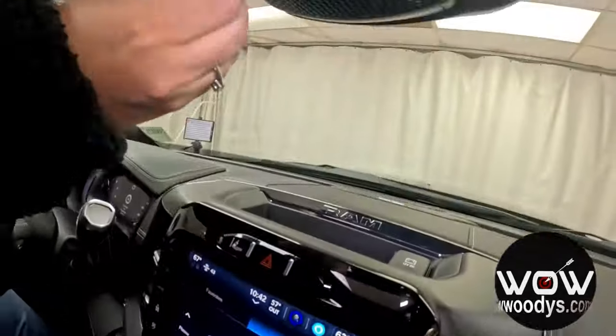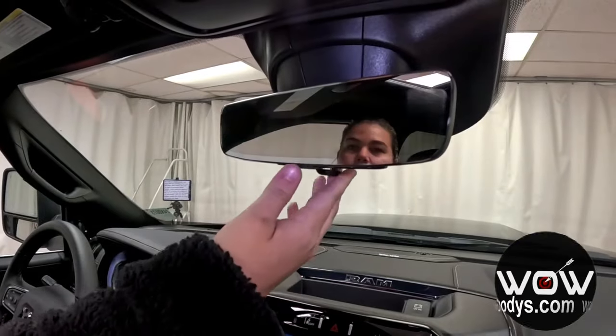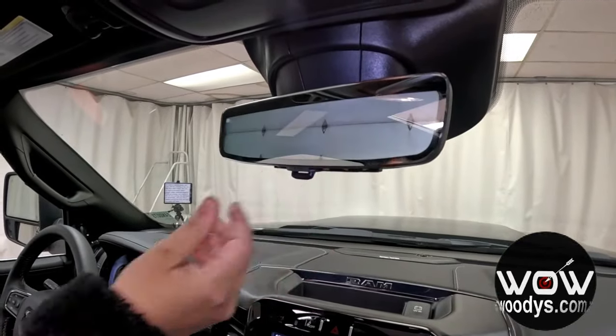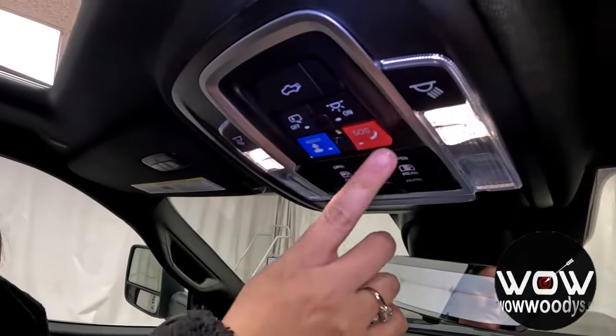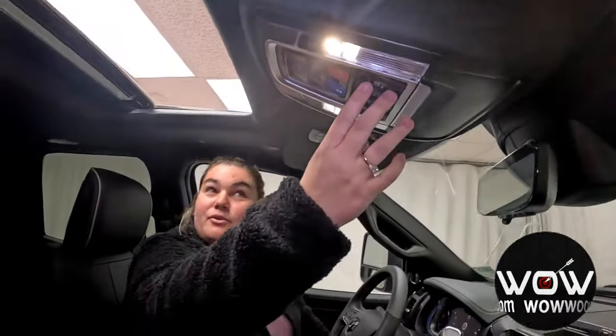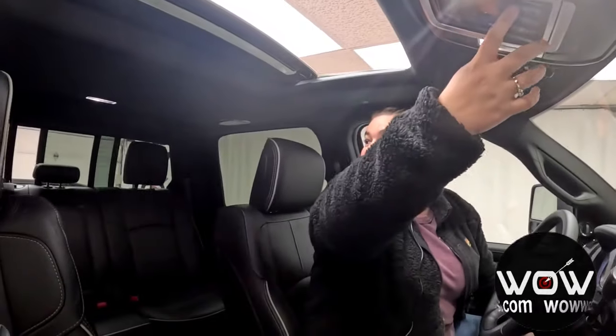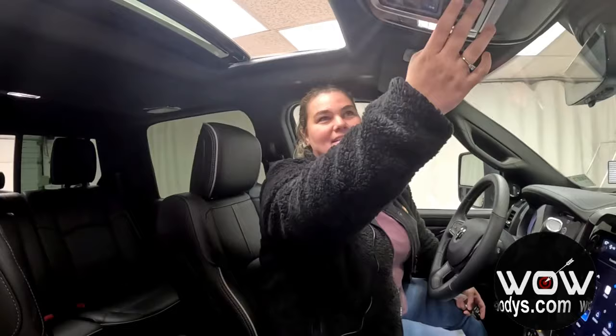Looking up, you do have this really nice digital rear view display that you can turn on or off as you choose. You have your garage door transmitters with your power tailgate release, your SOS assist, the controls to your amazing sunroof, and your power sliding rear window for fresh air as you're driving. This truck is amazing — it has so much incredible technology packed into it.